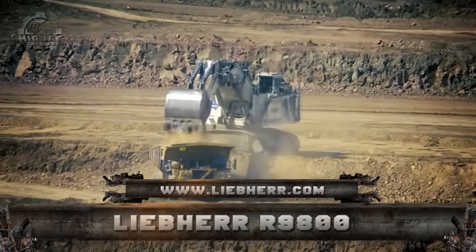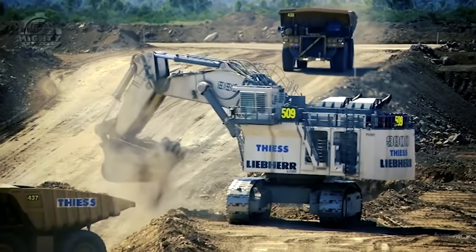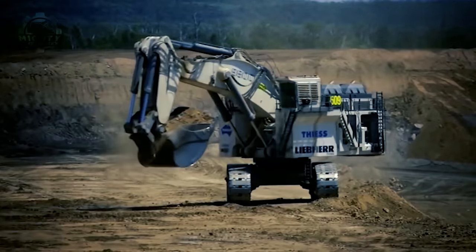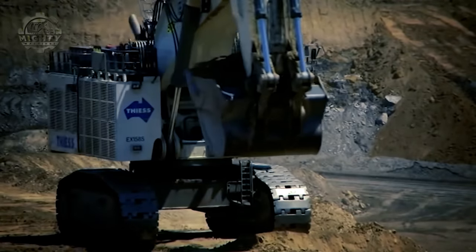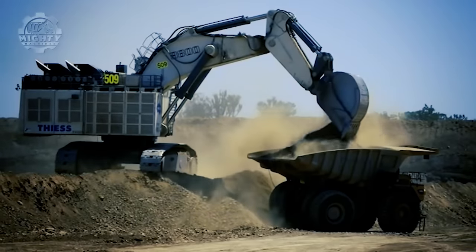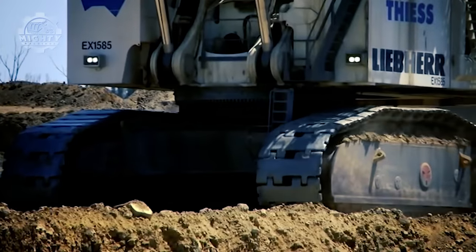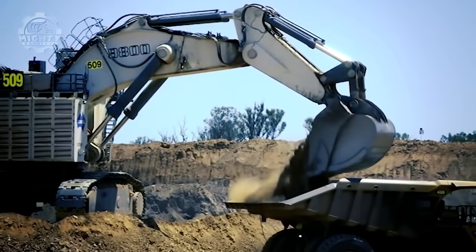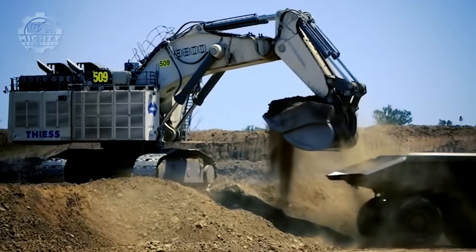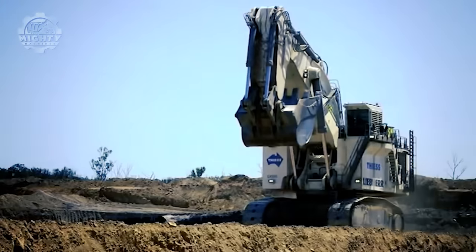When it comes to mining excavators, one of the largest is the Liebherr R9800, with a bucket capacity of 47.5 m³ and a shovel capacity of 42 m³. This excavator's cutting edge is in combining flexibility and productivity, offering the option to choose between Cummins and Liebherr as the preferred diesel engine partner, with an engine rating of 2,984 kW. The R9800 can also be paired with T264, T274, or T284 mining trucks for large-scale mining operations. It also features quick hitch hydraulics, removing the need for hammers and manual pin insertion, allowing rapid change of buckets and attachments.